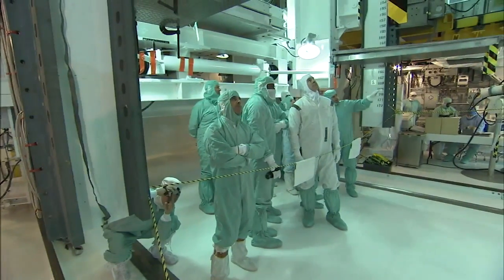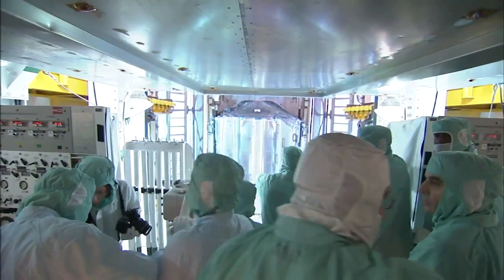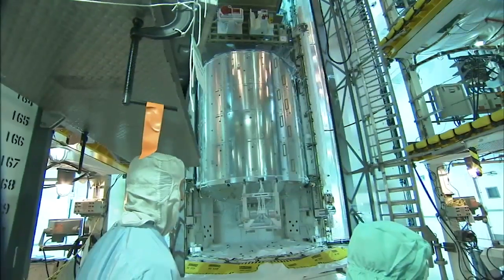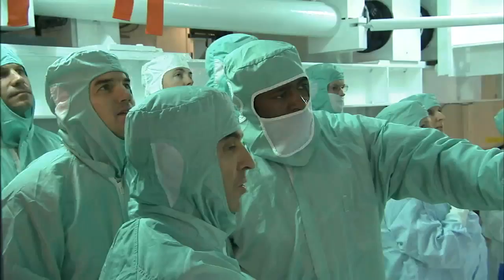At Launch Pad 39A, the crew inspected Atlantis' main cargo, the European Space Agency's Columbus Laboratory. The 23-foot-long lab is tucked inside Atlantis' payload bay for its trip to the station.